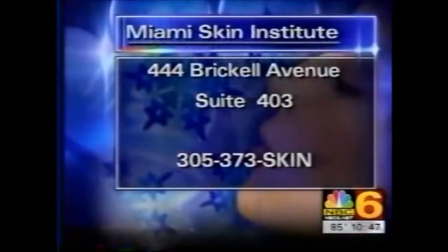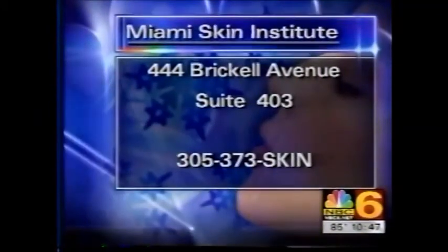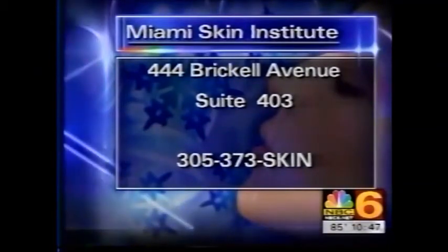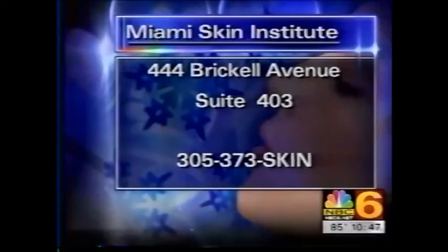We're going to save a bundle of money just from this segment. There are skin conditions that go beyond creams and moisturizers, and if you'd like help with those, you can call the Miami Skin Institute. The offices are on Brickell Avenue in Miami — call 305-373-SKIN.